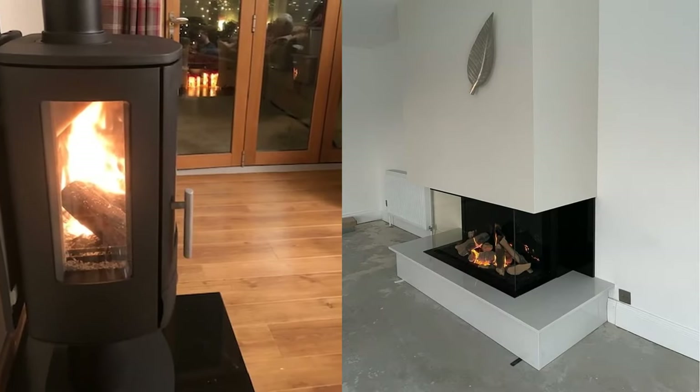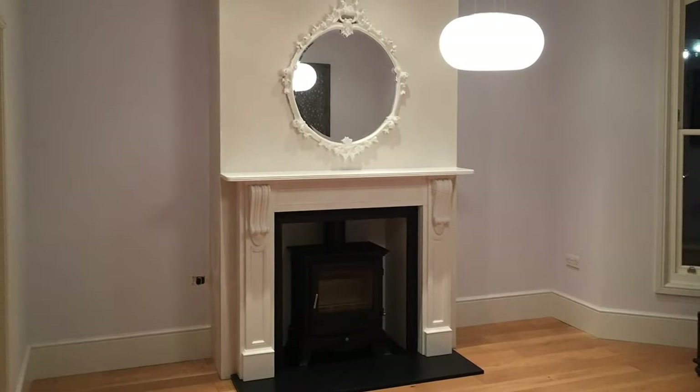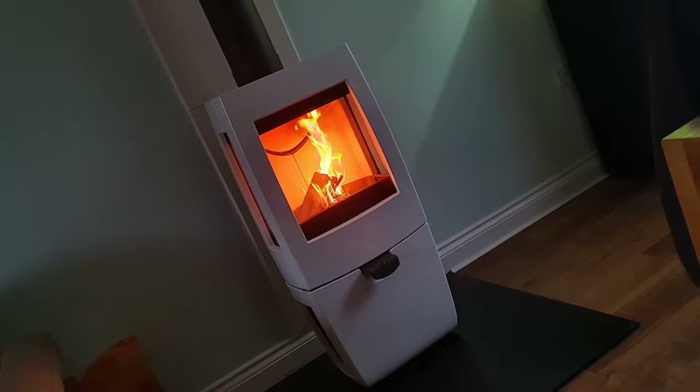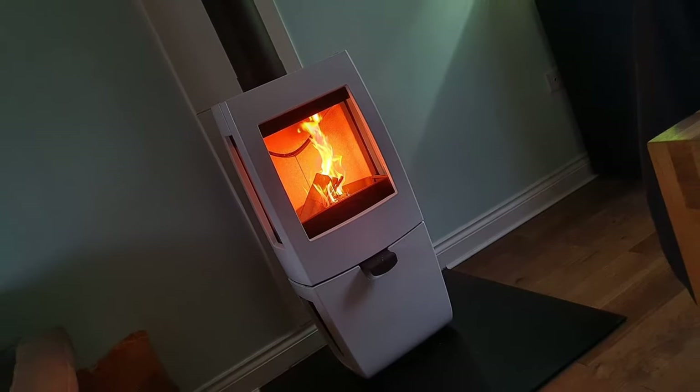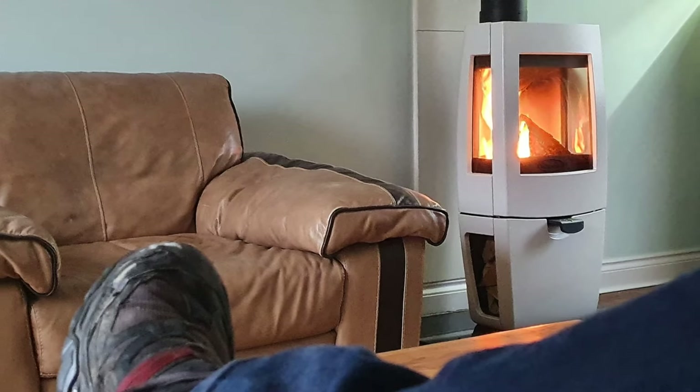We can also build a false chimney breast to hide the flue, and the look is indistinguishable from a normal fireplace. Take a look at this Chesney's installation for example. I'm going to admit a bit of weakness for this type of setup, as the one you're seeing on the screen now is my own Dovra Sense 203 at home.